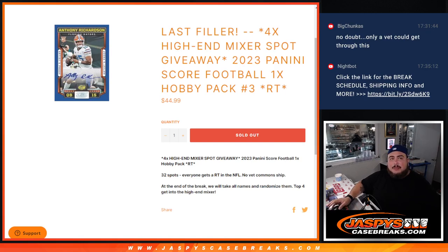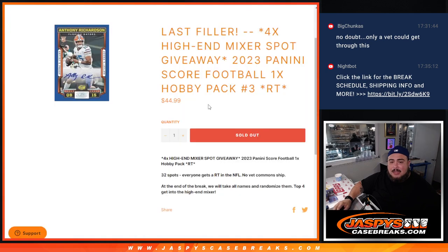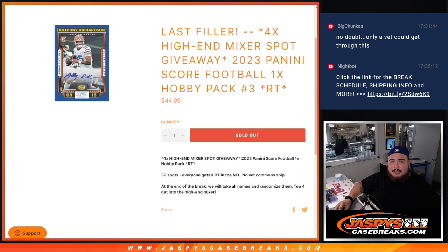What's up everybody, Jason here from Jaspi's Casebrace.com. This was our last filler to unlock the last four spots in the high-end football mixer, guys, with this 2023 Panini Score Football one hobby pack break number three. First we're going to do the break, randomize the names, team to shoot the hits out of the pack. No veteran commons are going to ship out of this pack — everything else will, and there are chances of autographs since it is a hobby pack.